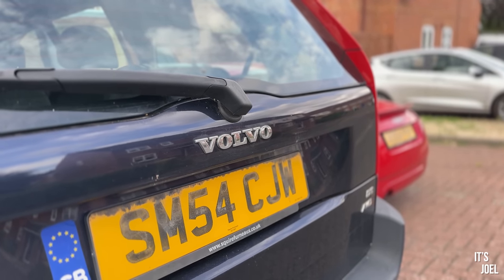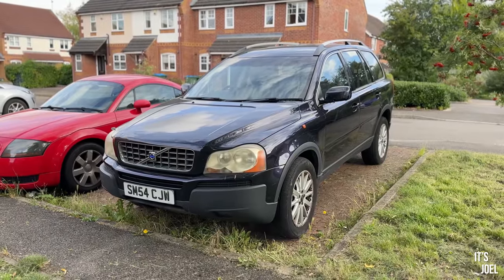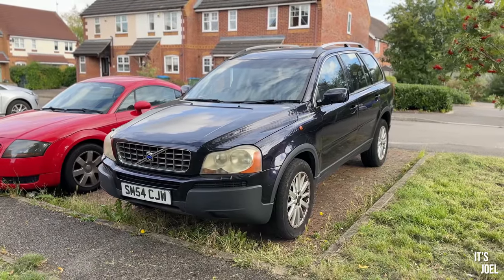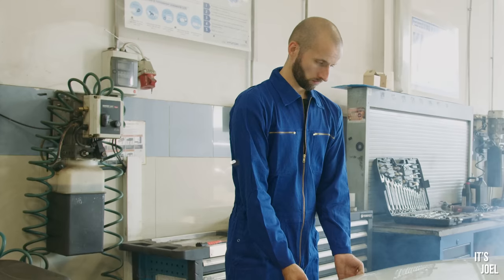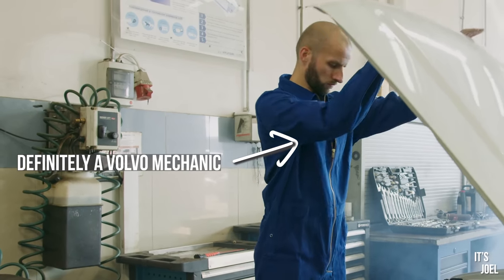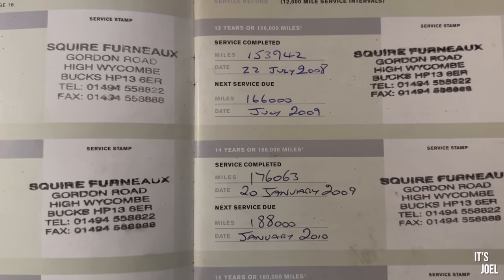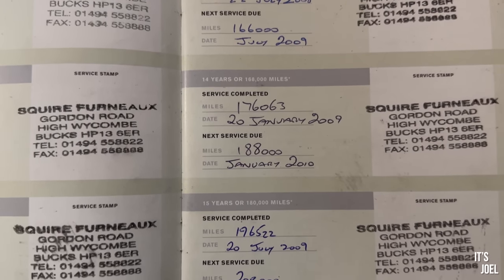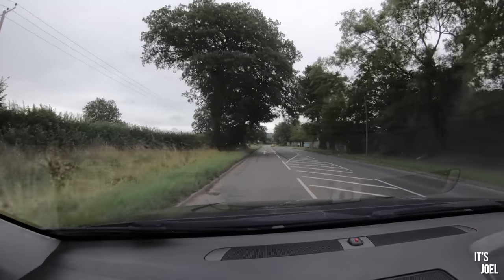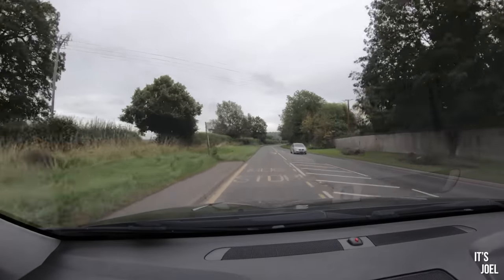I still haven't decided whether to get rid of this car quickly or not. The MOT is actually next week and I think that will probably decide what happens to it. But in the meantime, I wanted to bring it to a garage to have it looked at - to give me a good idea of what we're really dealing with here. No better place than Volvo themselves, specifically Volvo of High Wycombe, where this car has had the majority of its services throughout its recorded history.